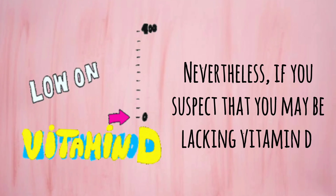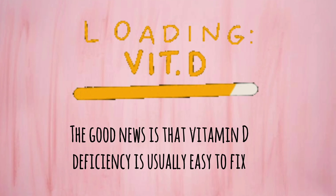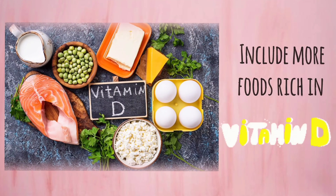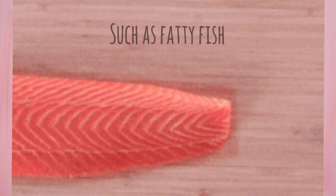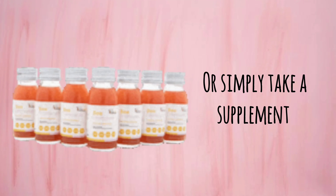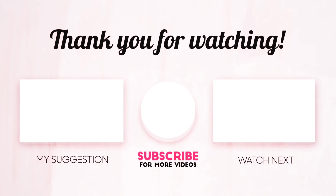Nevertheless, if you suspect that you may be lacking vitamin D, it's important to get your blood levels checked. The good news is that vitamin D deficiency is usually easy to fix. You can expose yourself to sunlight more often, include more foods rich in vitamin D in your diet such as fatty fish or fortified foods like cereals, or simply take a supplement. If you find this video helpful, give it a thumbs up and share it with your friends. For more videos like this, hit the subscribe button and remember to click on the notification bell. Also, be sure to check out our other videos. Thank you for watching.